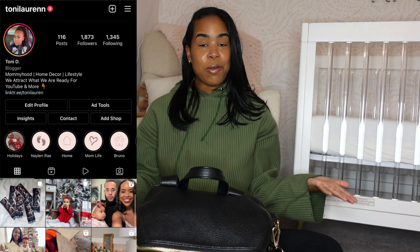Hey y'all, welcome back to my channel! My name is Toni, for those who don't know. Basically everything here is about motherhood, lifestyle, and home decor — just sharing bits of me and my everyday. Today's video will be a part of Vlogmas, and I'm super excited to get this video out.